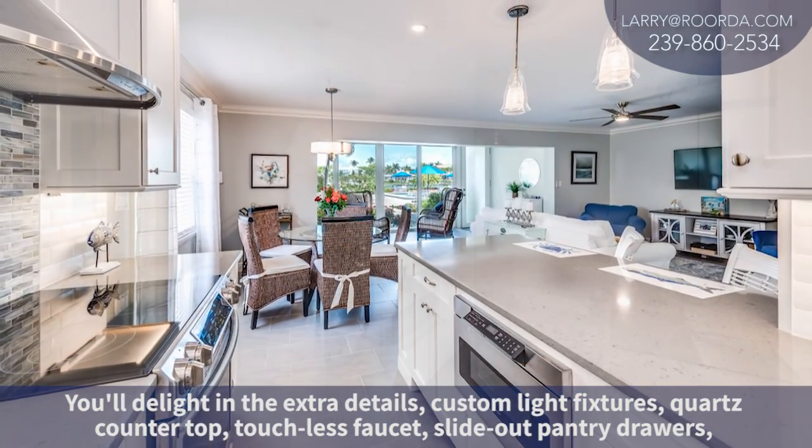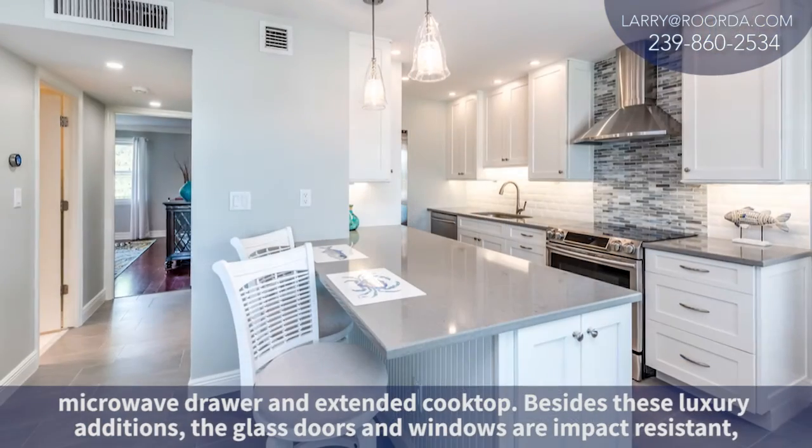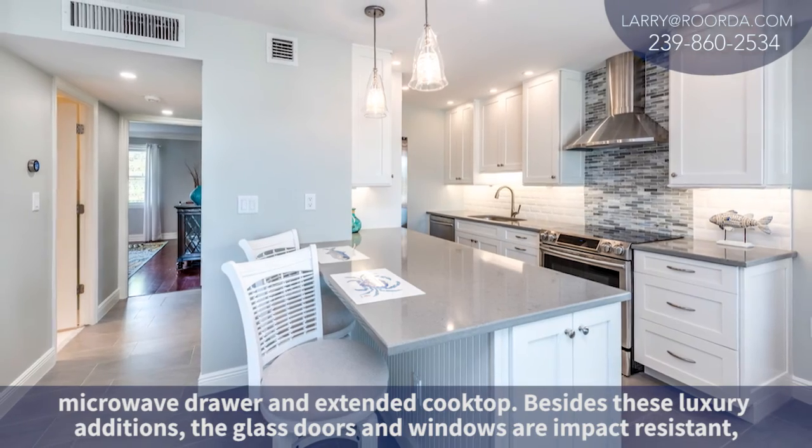Custom light fixtures, quartz countertop, touchless faucet, slide-out pantry drawers, microwave drawer, and extended cooktop.